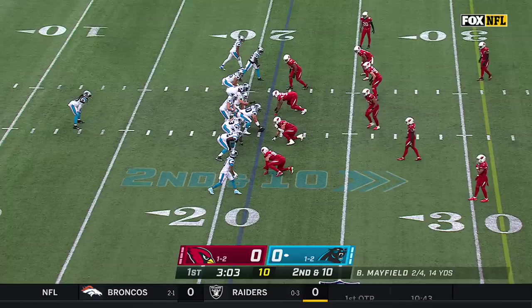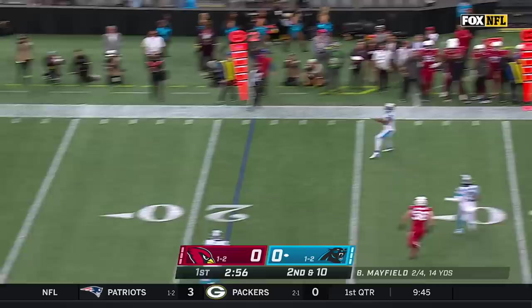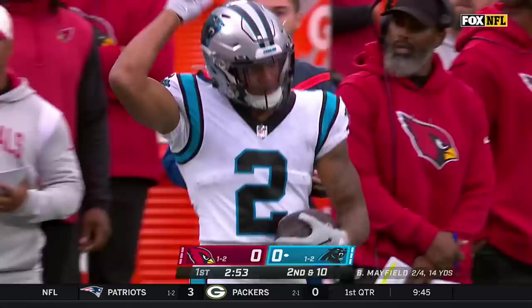Former Jacksonville Jaguar. Second attempt — fake to Foreman. Mayfield under pressure, catch is made. DJ Moore, who you talked about earlier. Career high, 93 receptions last season.